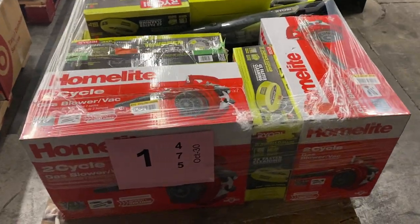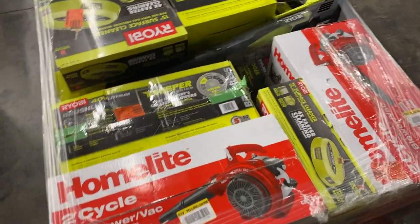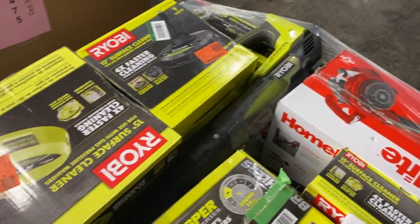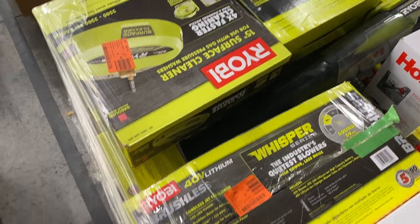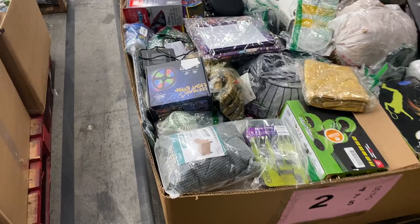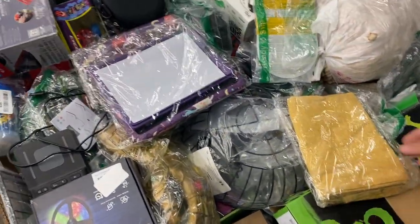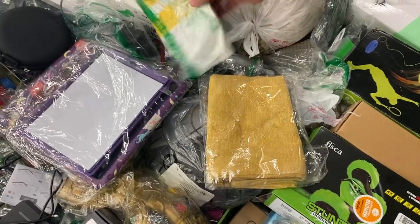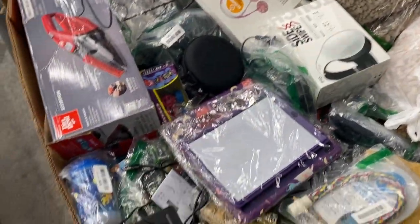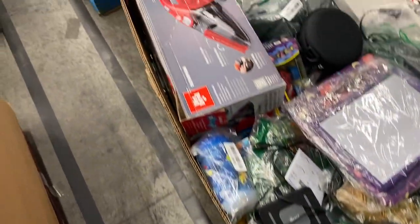Pallet number one is uninspected home improvement stuff. We've got some home light blowers, some Ryobi stuff, pressure washer attachments, blowers — good stuff like that. All uninspected home improvement outdoor type product on pallet number one. Most of this stuff looks new to me, a lot of stuff in bags, but we're calling it uninspected. Got some earbuds or over-the-ear headphones. Lots and lots of items.